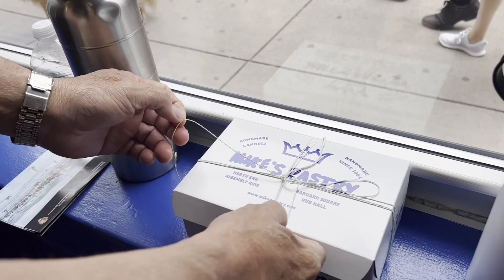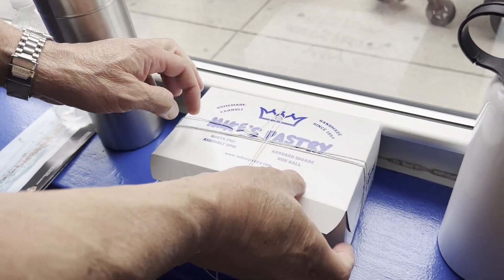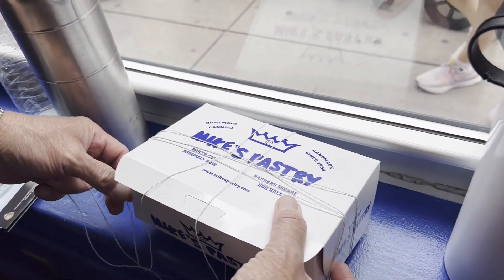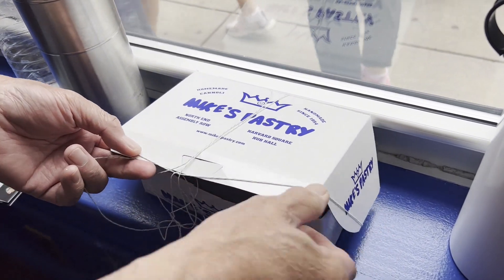Here's Lolo and Bella unboxing our cannoli. They tie it with string and put it in a cardboard box. There's often a line here and we were lucky that we were able to get our cannoli really fast.